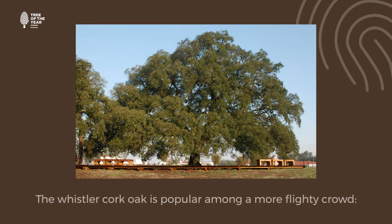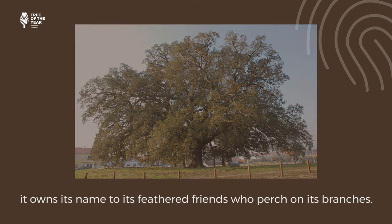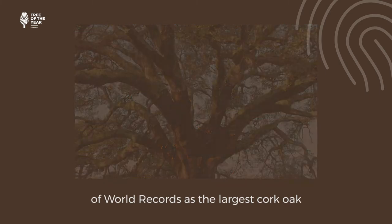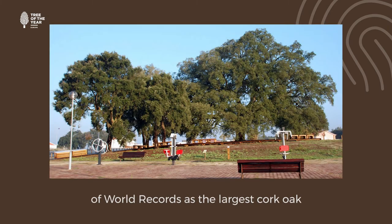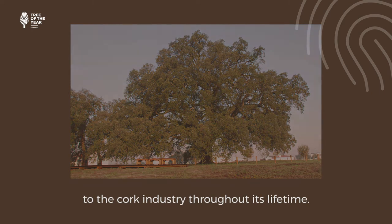The Whistler Cork Oak is popular among a more flighty crowd. It owes its name to its feathered friends who perch on its branches. It is recognised in the Guinness Book of World Records as the largest Cork Oak in the world, and it has contributed to the cork industry throughout its lifetime.